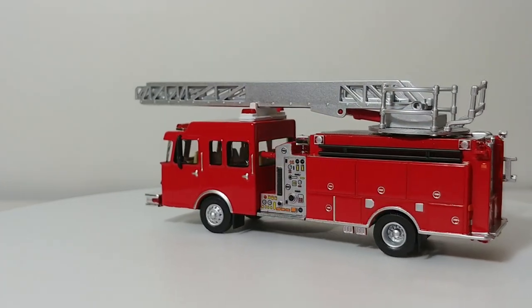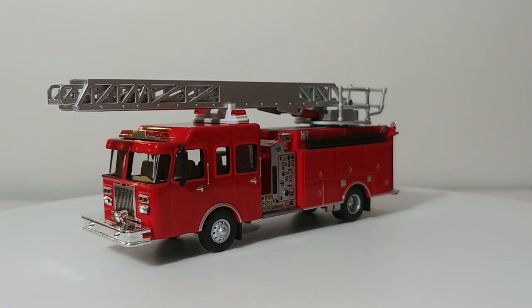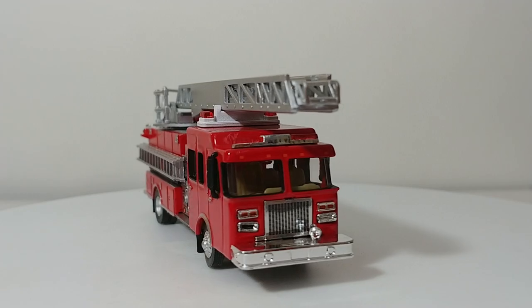That is what Walther's and Scene Master call the heavy-duty ladder truck. I refer to it as a Quint because it has all five of the characteristics that a real-life Quint truck does.